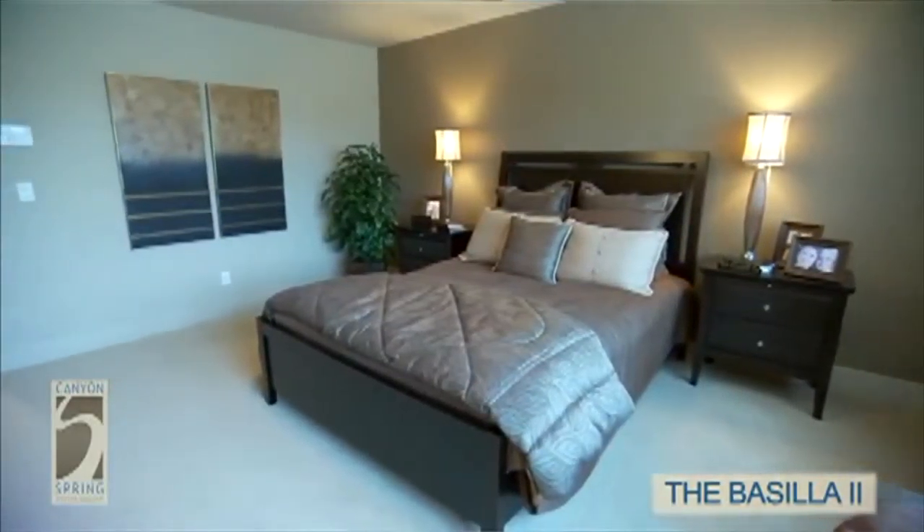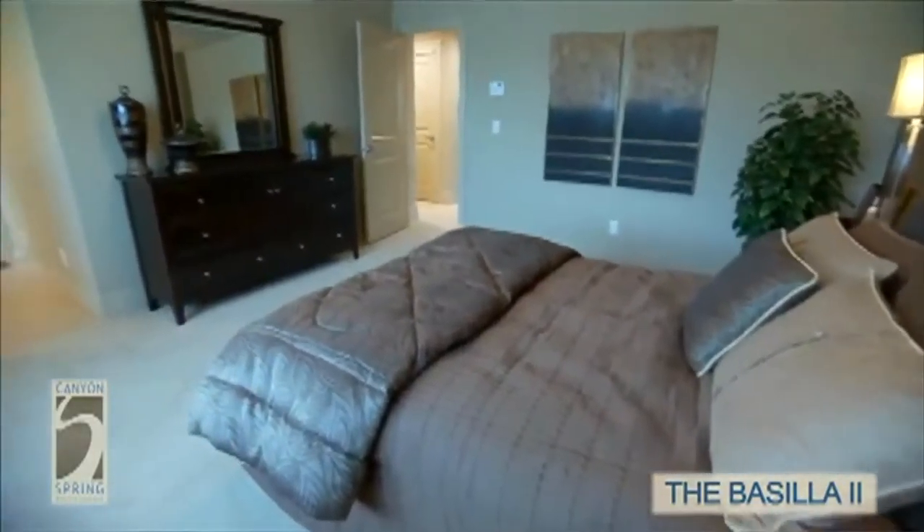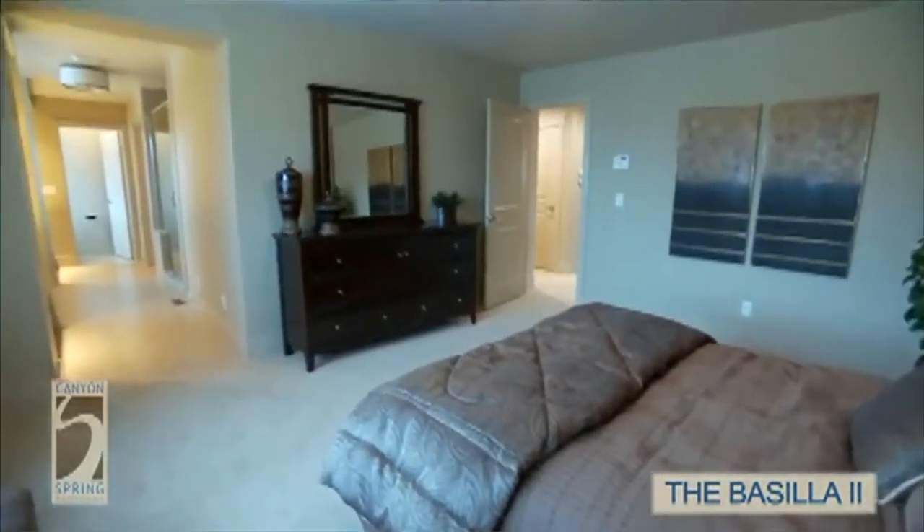This master bedroom is just the perfect size — it will fully fit your whole king-size bedroom suite. If you'd like to have a chaise lounge or a bench under the windows, there's room for that here as well.